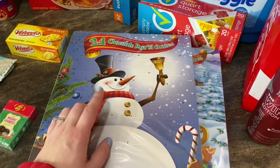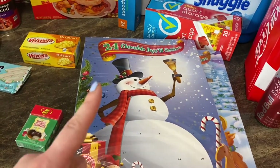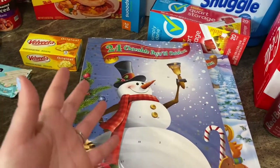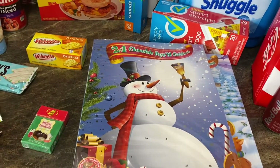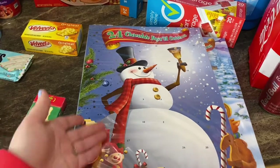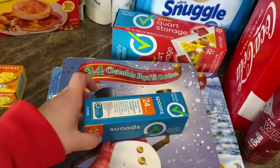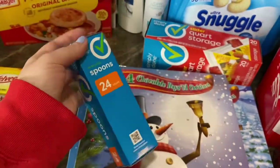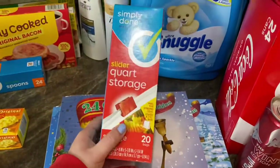We did buy the kids a Disney book advent calendar — it comes with 24 books, and Nickelodeon has one too. At about $24-25 total, it's basically a dollar a book, which I think is a great deal. You get a book a day to open every day until Christmas. I also grabbed some spoons for Ruxley's lunchbox and some slider quart storage containers.